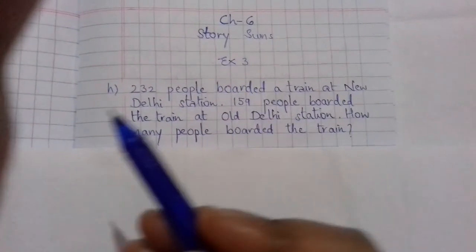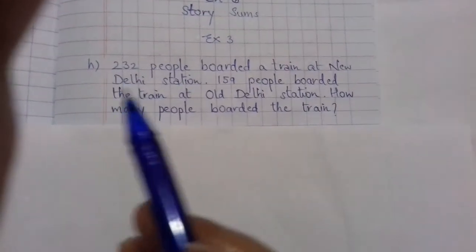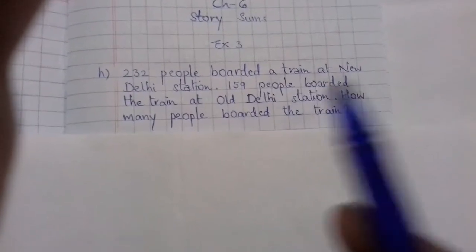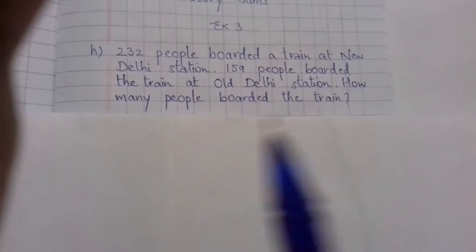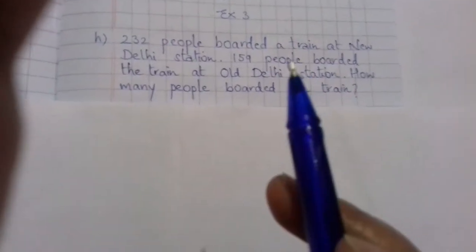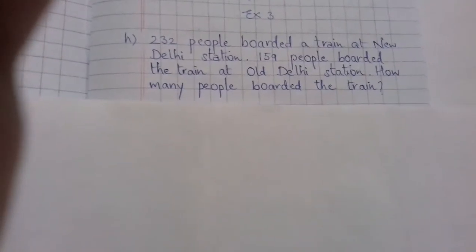Exercise 3H. A train at Old Delhi station — how many people boarded the train? Let's understand the question first. 232 people boarded a train at New Delhi station, and 159 people boarded the train at Old Delhi station. The question asks how many people boarded the train at New Delhi station and Old Delhi station both, so we have to find the total number of people.